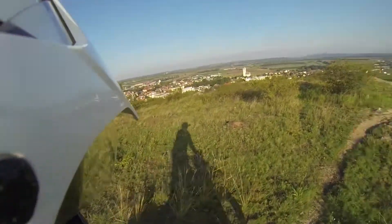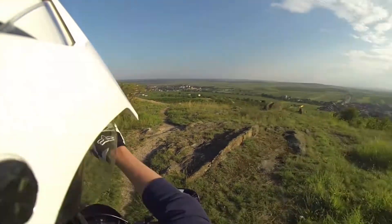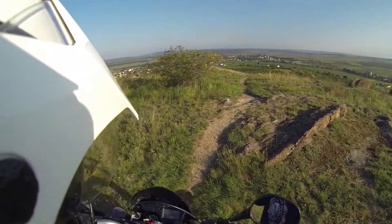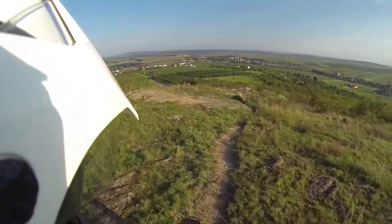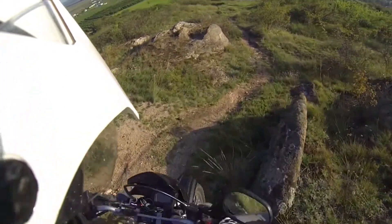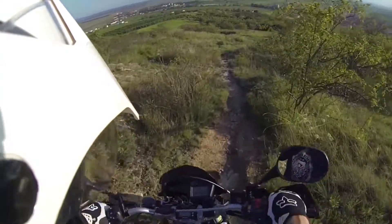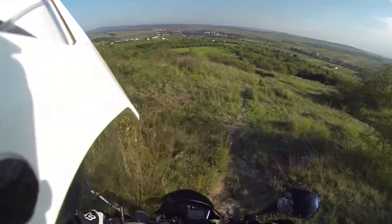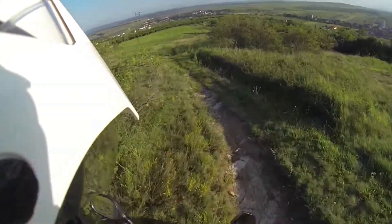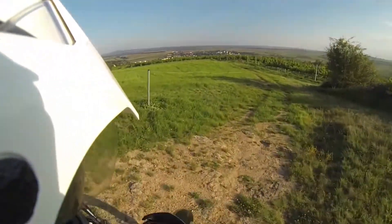From here you can see 360 degrees. There's the mill, there's the city. There's a train down there. Now comes the gnarly part of it. God damn, I'm on a 200 kilo bike. Why are you so heavy, bike? We made it. It's really hard work, but it's possible, as you can see.